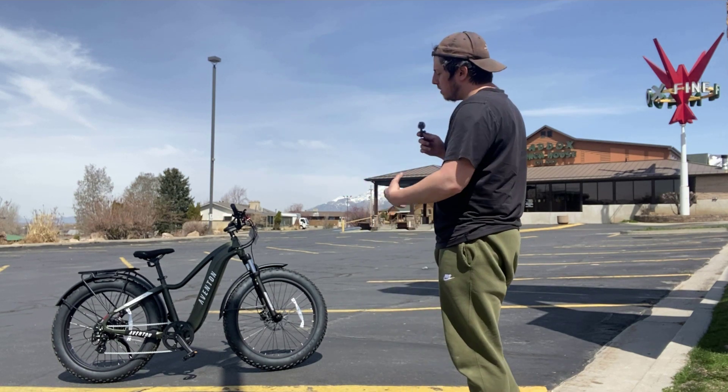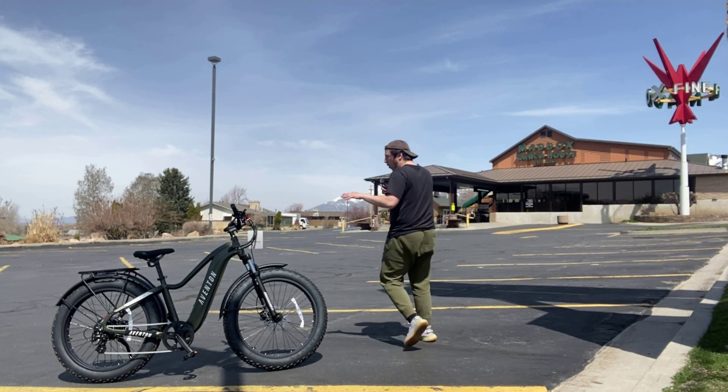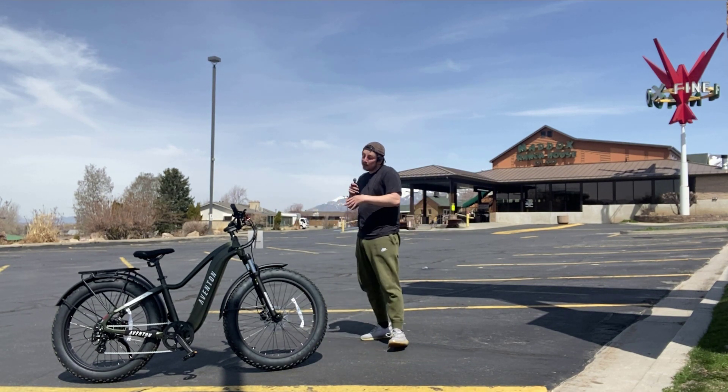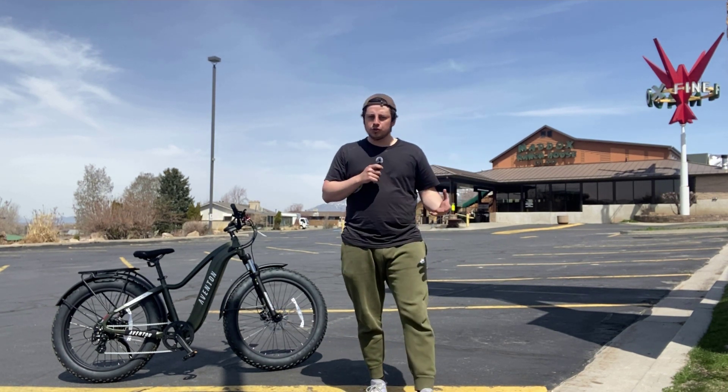It's shaping up to do that again this month. So we want to look at what is so impressive about this bike — why everybody seems to be so fascinated with the Aventon Adventure, to where it's outselling every other bike in our Perry location by a pretty significant margin.